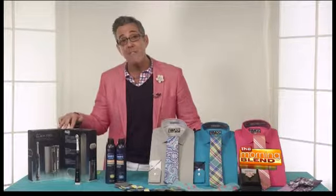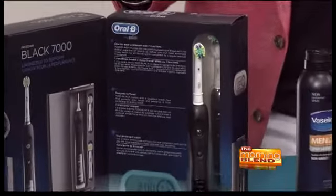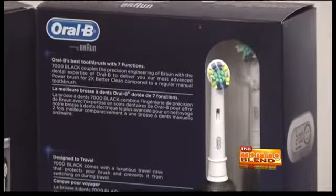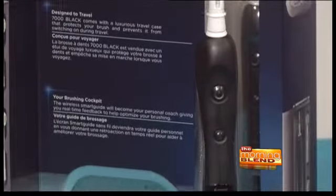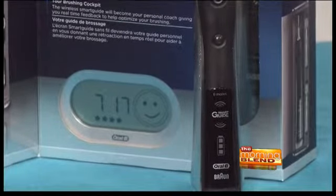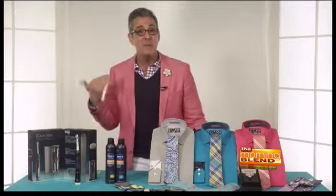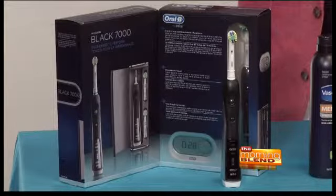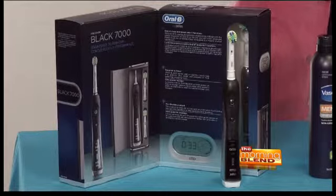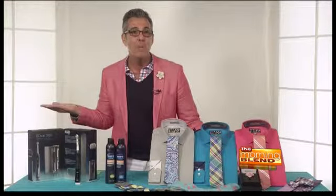I have to tell you, Amanda, I am loving the Oral-B Black 7000 Power Brush. This is so cool. As men, we love our gadgets, so this is like having a James Bond moment. This actually reduces up to 100% more plaque than a manual toothbrush, and it has a smart guide — its own tracking system for your personal brushing habits, so it becomes tailored to you — as well as a pressure sensor so you're not brushing too hard. It has six different brushing modes so you can tailor it to your needs. You have your own personal power brush.